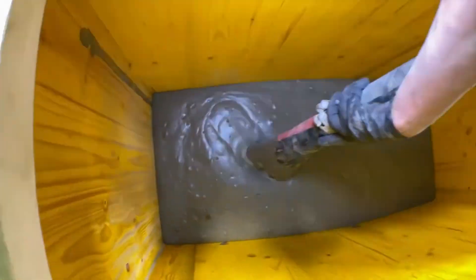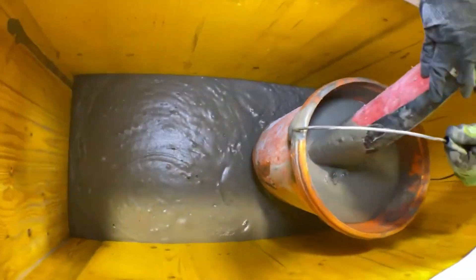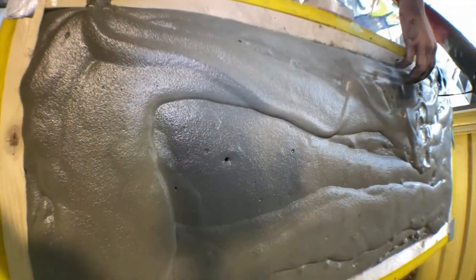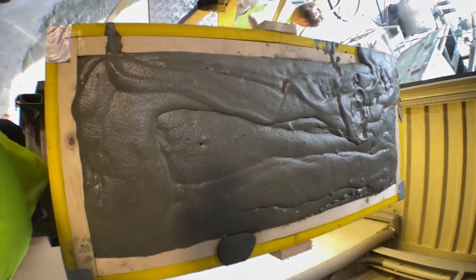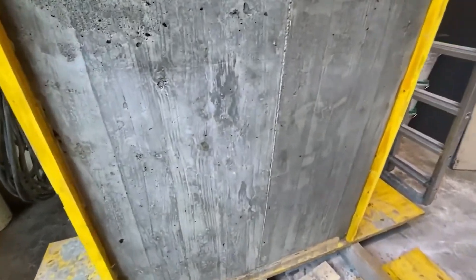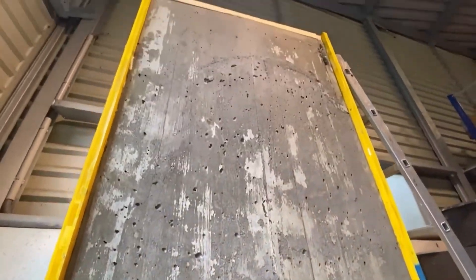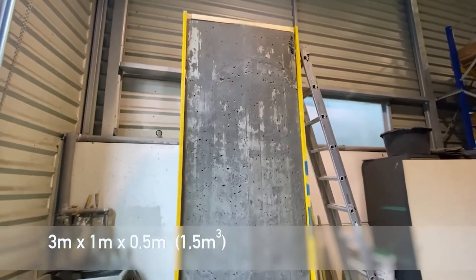Why foam concrete? It's versatile, economical, and eco-friendly. This low-density material is self-compacting, making it perfect for hard-to-reach areas. It's energy efficient, producing minimal CO₂ emissions. Imagine a material that's easily workable, has excellent thermal and acoustic properties, is frost resistant, and can be tailored to different densities and strengths.